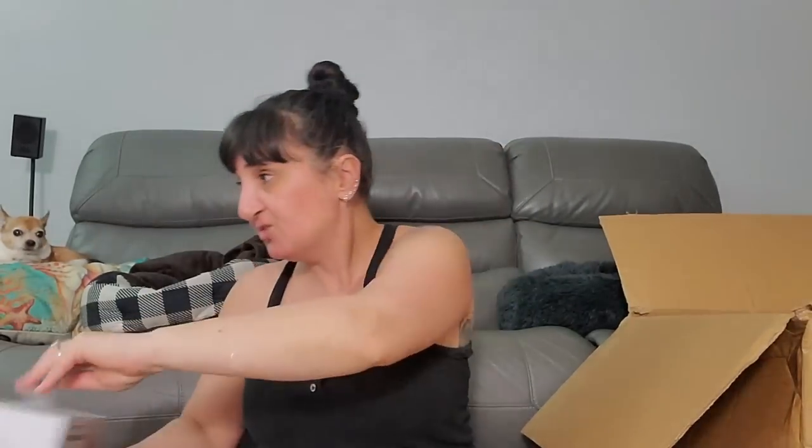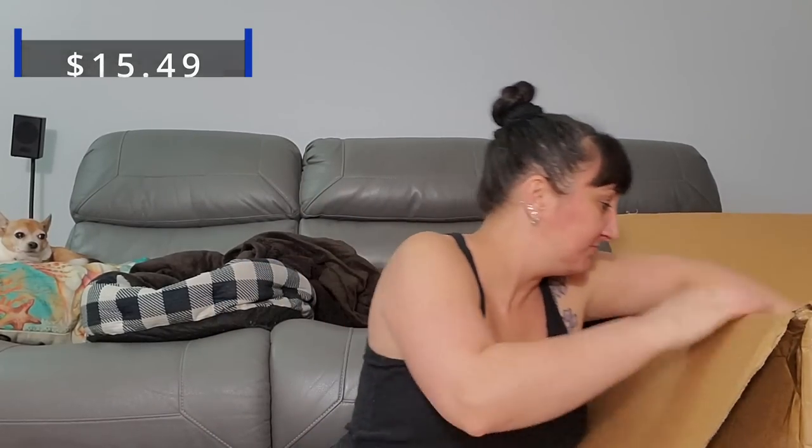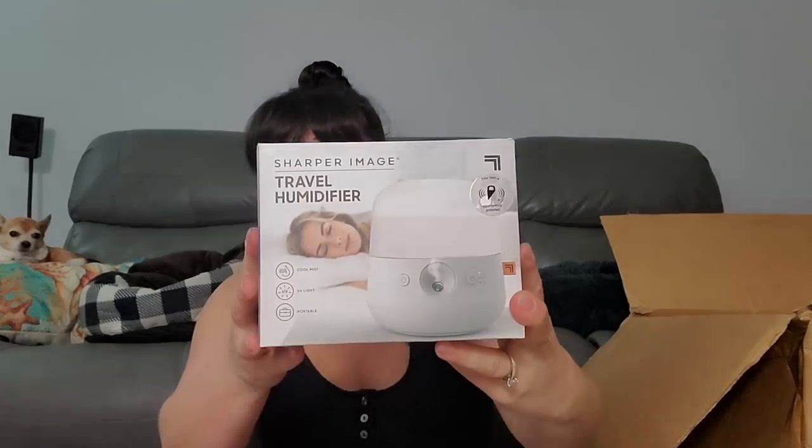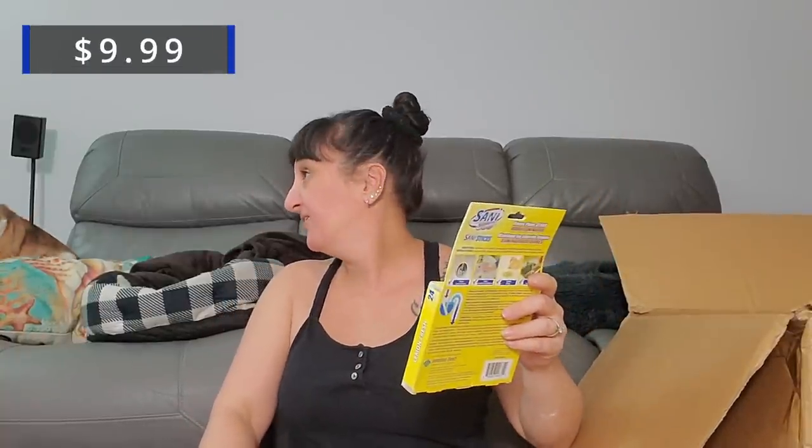Now we got another Sharper Image massager. We got some Pampers size 4. Another travel humidifier by Sharper Image. And this is the second Copper Fit Back Pro, small to medium. Oh, this is different — the Sani 360 sanitizing system. This is something you put down your drains and pipes — we might actually need this!